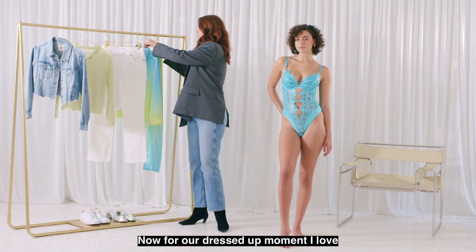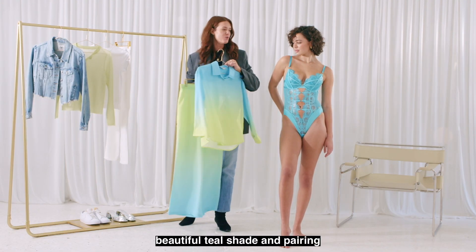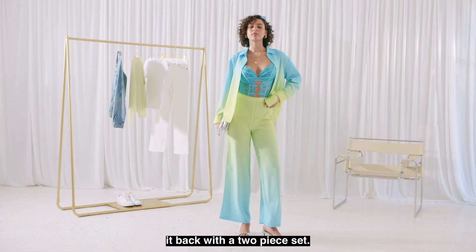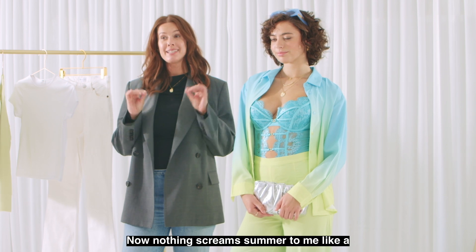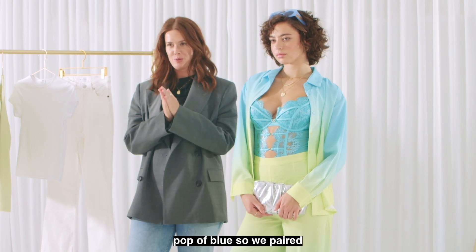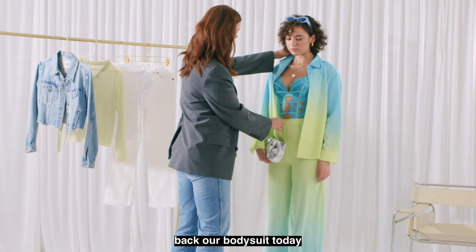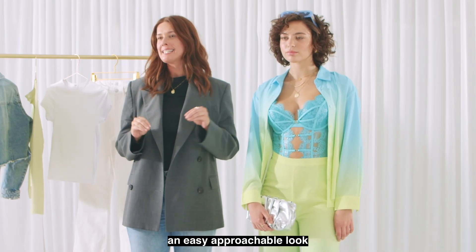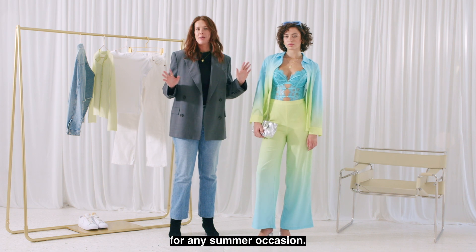For our dressed-up moment, I love playing into the beautiful teal shade and pairing it back with a two-piece set. Nothing screams summer to me like a pop of blue, so we've paired back our bodysuit today with a beautiful ombre set, which is such an easy, approachable look for any summer occasion.